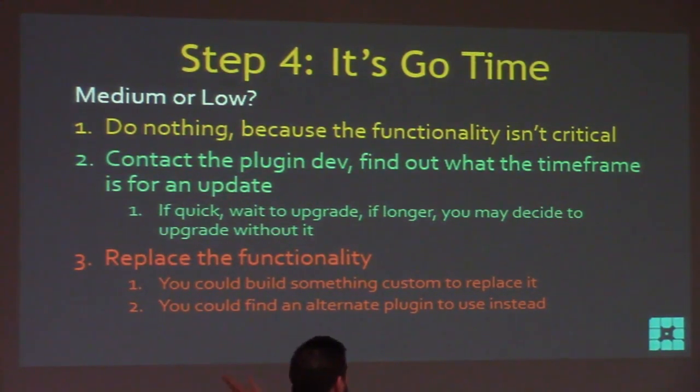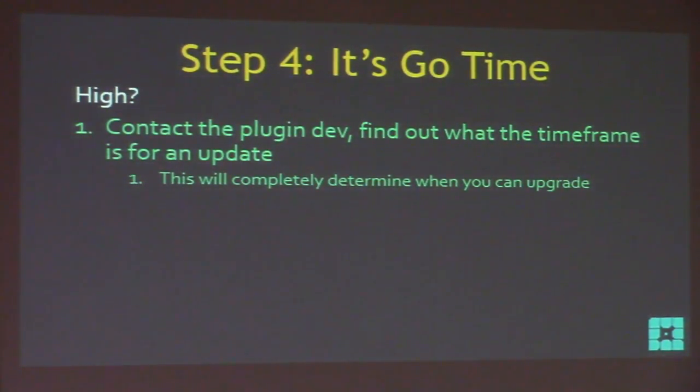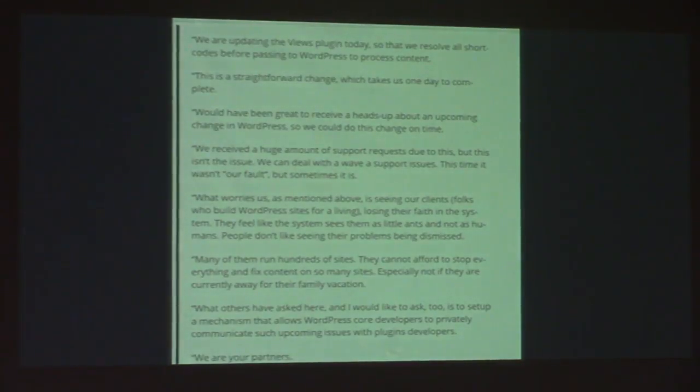Or you can replace the functionality — find another plugin. What if it's a high-criticality plugin? Those are the ones that drive your business. Definitely contact the plugin dev and give them every piece of information — reiterate what you do with that plugin and why it's critical. This will completely determine when you can upgrade. If they say they're not going to be ready for two weeks after the upgrade, you know you're waiting. Or you can go to that backup plugin you already researched. If the dev says 'we're never going to fix it,' it's time to implement that other plugin.